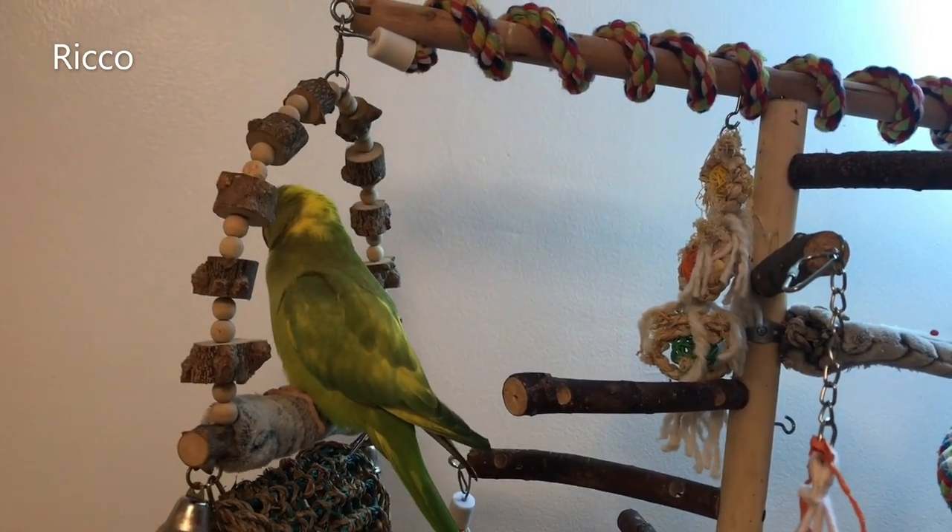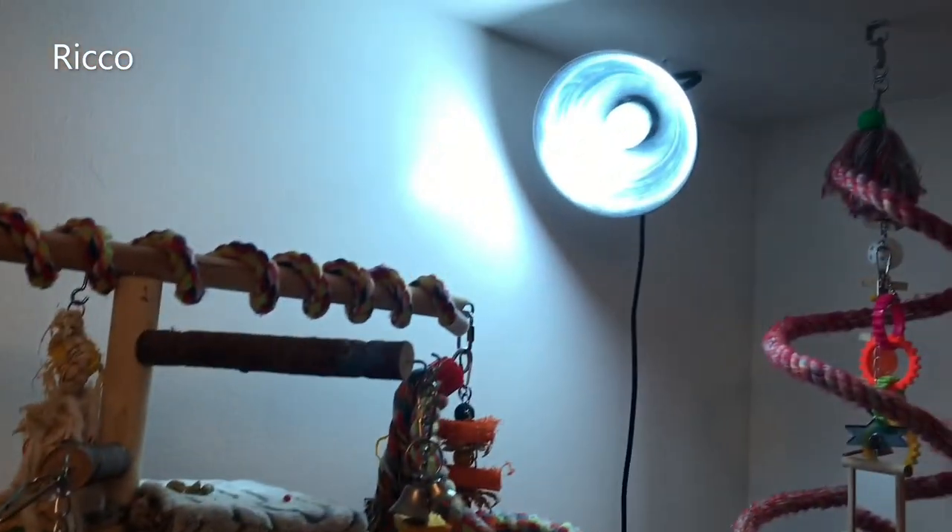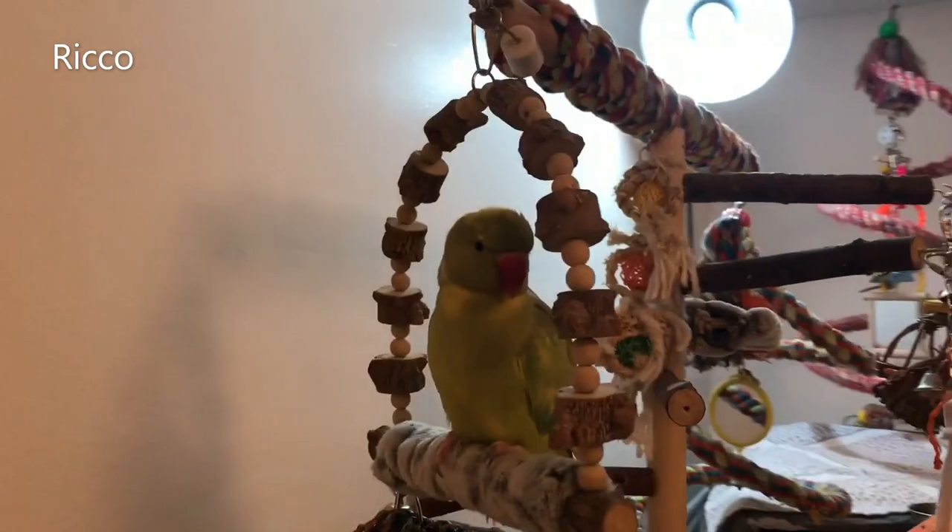Number nine: sun lamps. If your bird is in a dark room with no natural light, try sun lamps made for birds. Birds can become depressed during the cold winter months, especially without sunlight.